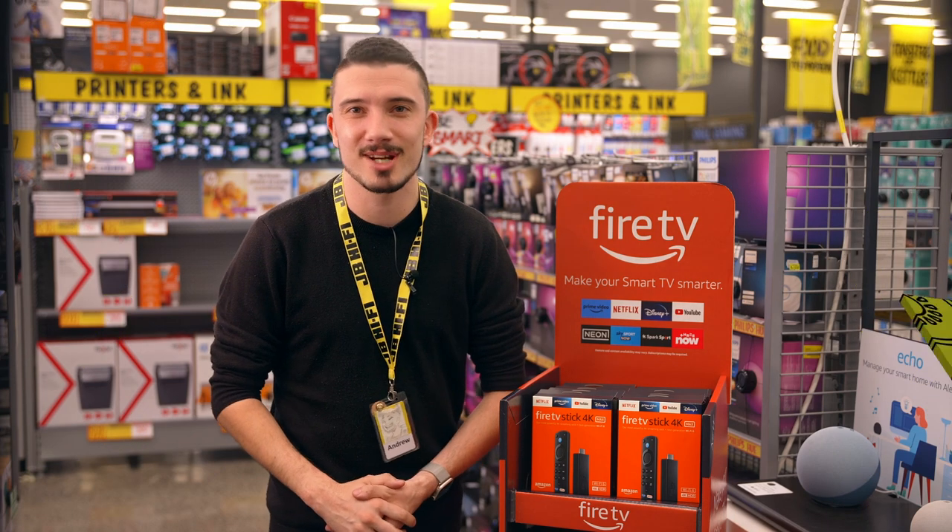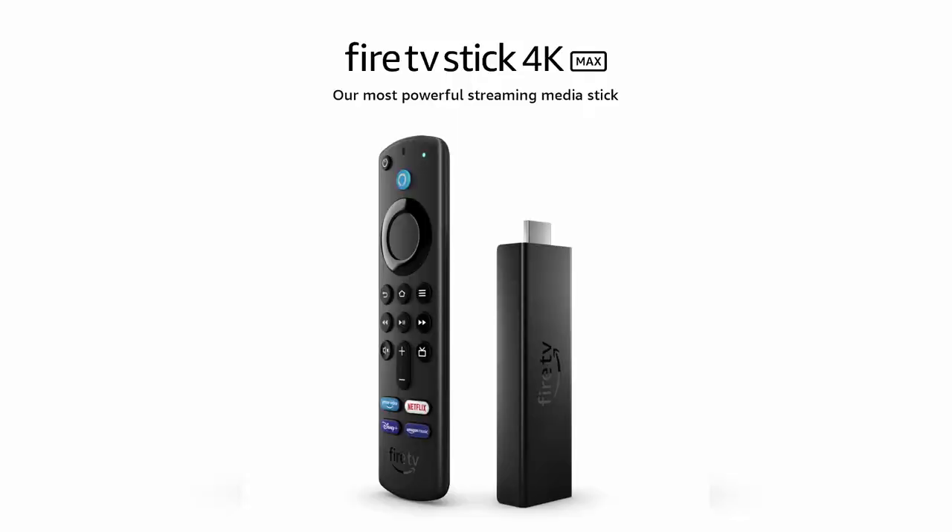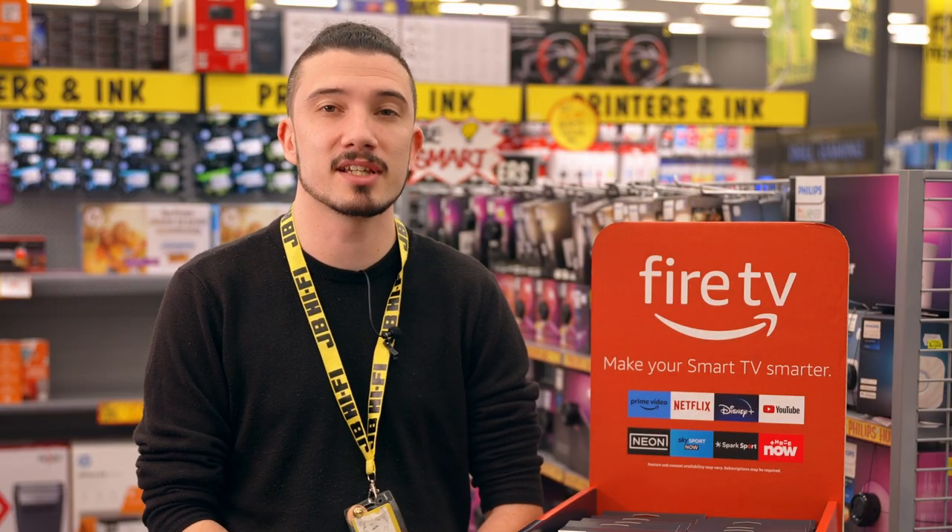Kia ora, Andrew from JB HiFi here, and today I want to talk about the latest Amazon Fire Stick, the 4K Max with Alexa voice remote and TV controls. This is the perfect device to make your smart TV even smarter.